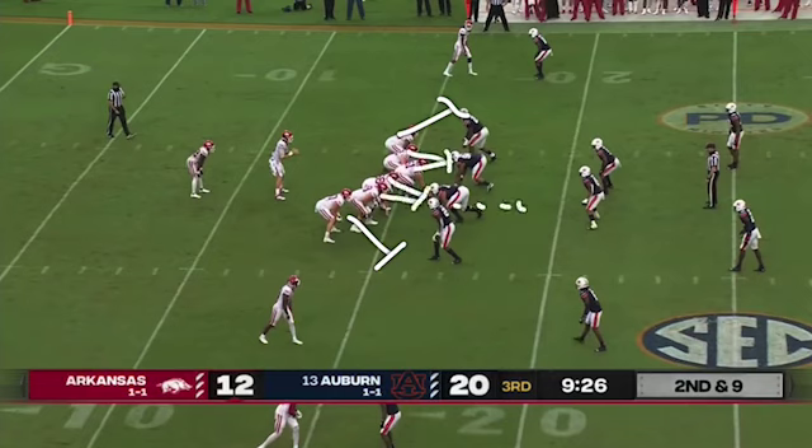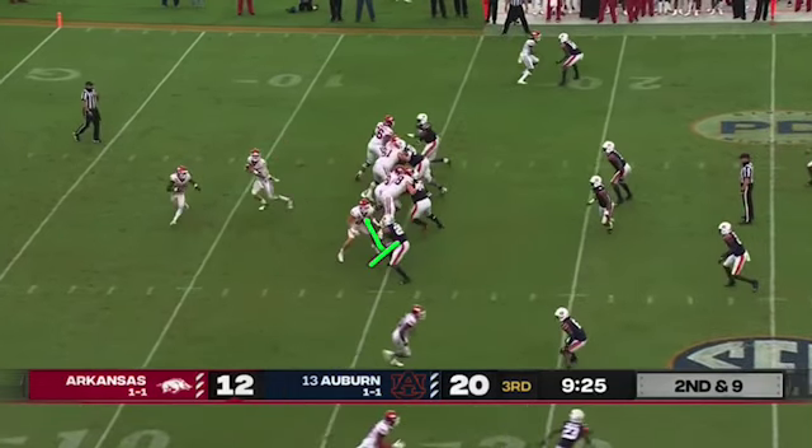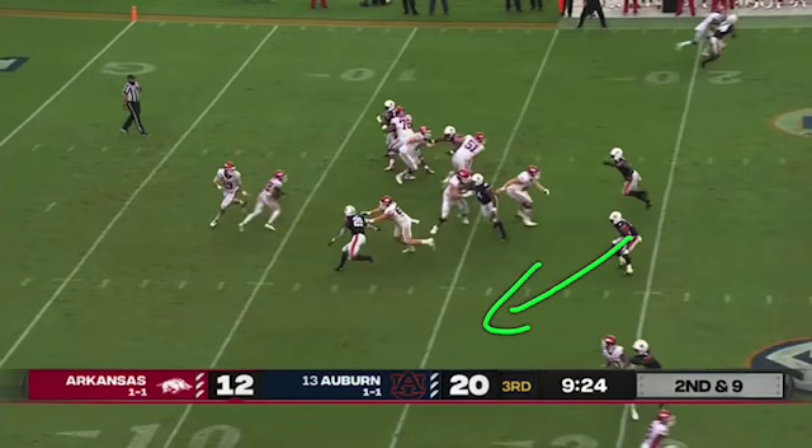From there, the blockers work up to the next level. You can see the high walls and the doubles, and how the outward action is influencing defenders to overpursue. Even though the double was supposed to work up toward that linebacker, that's no longer necessary with him being drawn away from where the run is going.